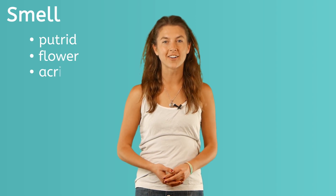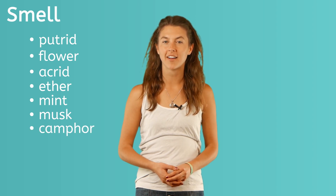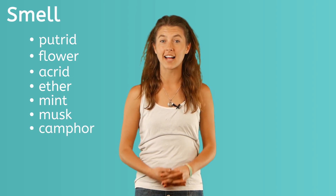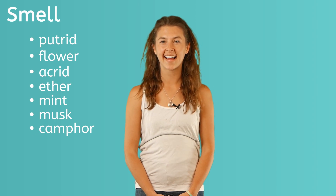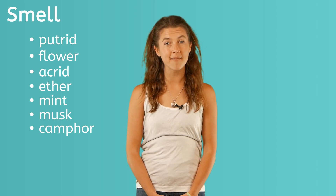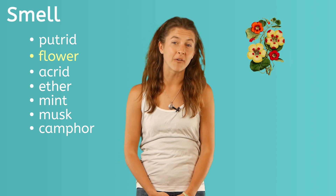The brain understands the scents and puts them into seven main categories: putrid, flower, acrid, ether, mint, musk, and camphor. That's a lot of kinds of scents! Do you know some of them? I bet you know flower and mint.